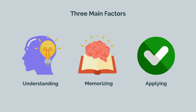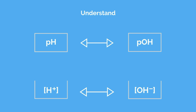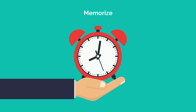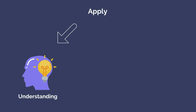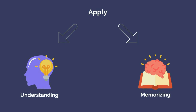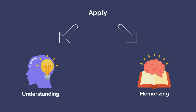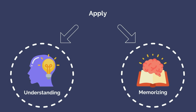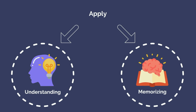You must first truly understand the material that you're learning. It's not simply enough to know what pH and pOH are, but also how they relate to each other, what other factors influence them, and what their significance is. Next, you must commit important facts to memory. Last, the MCAT tests your ability to apply your understanding and memorization in a standardized format, best accomplished through proper use of practice exams. One can only apply their knowledge on test day if the foundational components of understanding and memorizing are properly addressed.